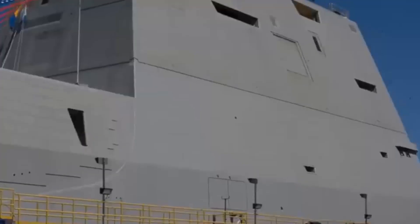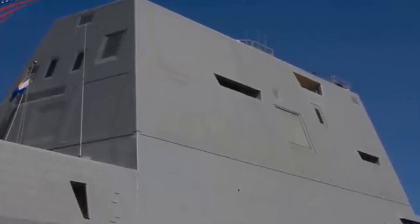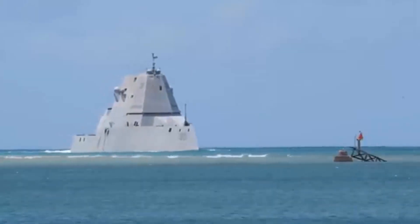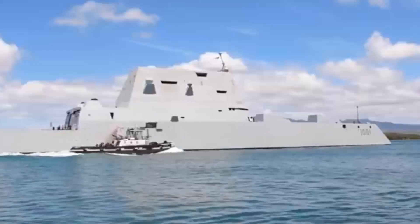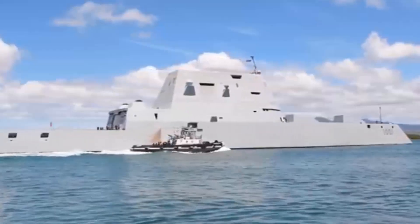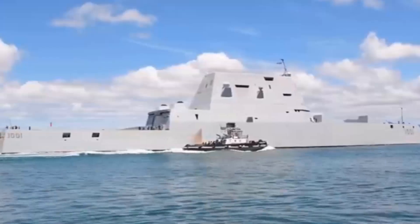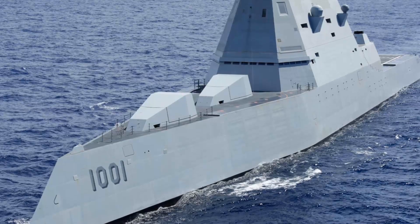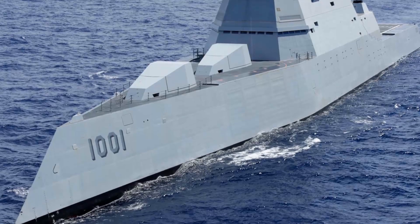The Michael Monsoor was launched on June 21, 2016, delivered to the Navy in April 2018, and commissioned on January 26, 2019, at Naval Air Station North Island, its home port at Naval Base San Diego. Admiral Mike Gilday, the Chief of Naval Operations, visited the Michael Monsoor while in San Diego on February 25, 2021.